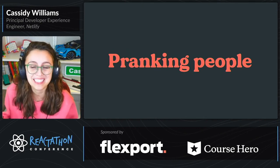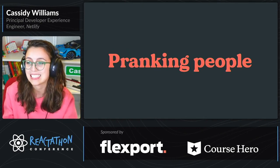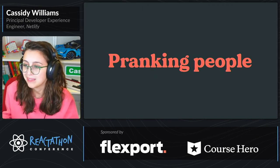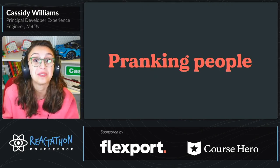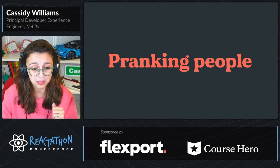Because yes, you can do all kinds of serious, scaling, cool stuff with Next.js. And that's what most talks are going to be about, so why not do something fun for once? We're going to be pranking people with Next.js.